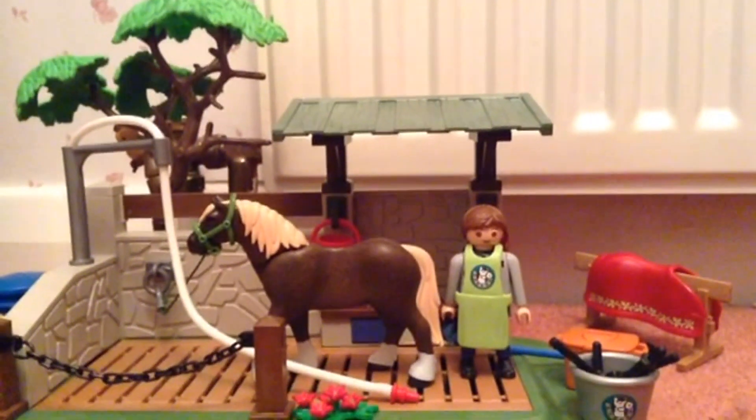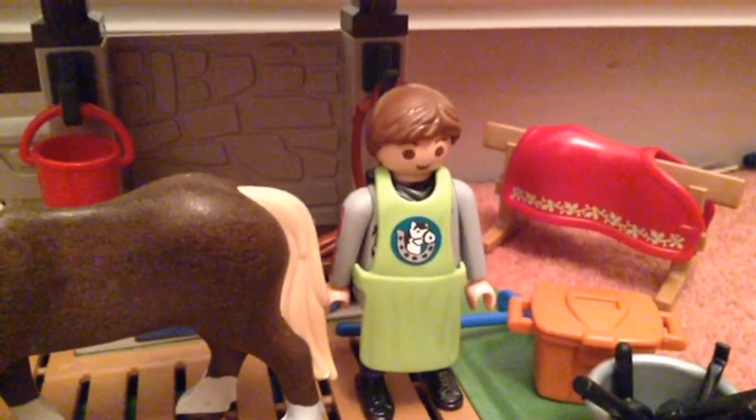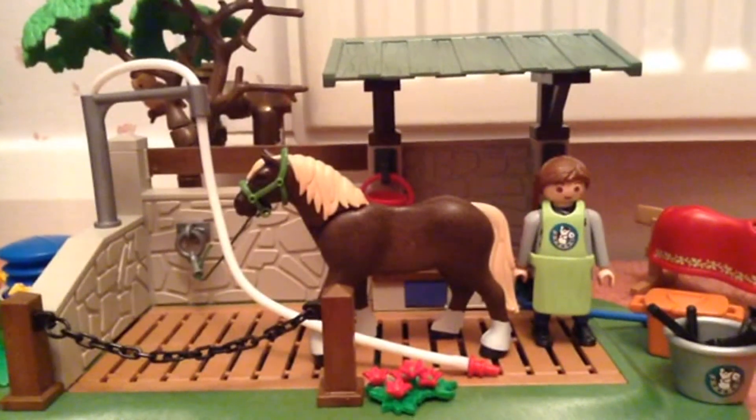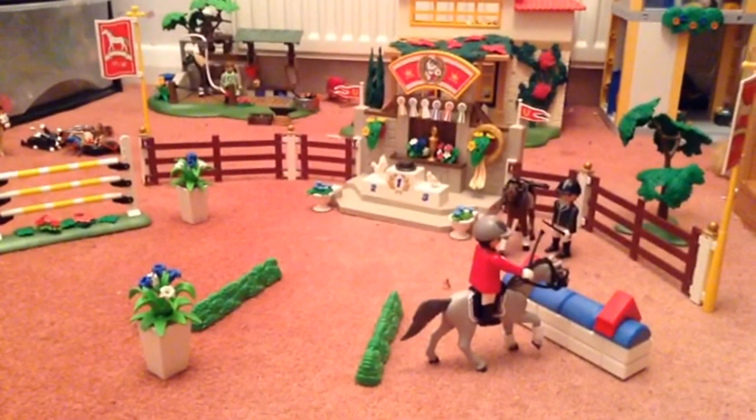Another set to go with the country range is the horse salon. It comes with a horse and one figure. The best part of the set is the horse pump.